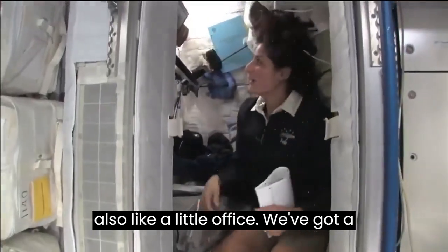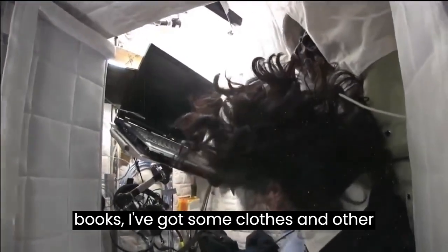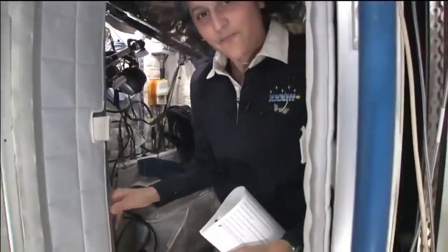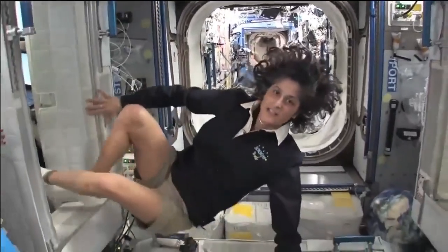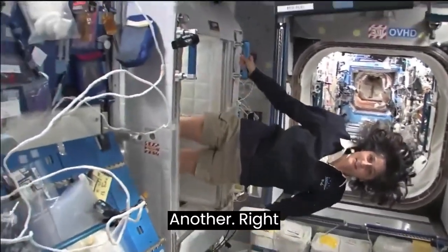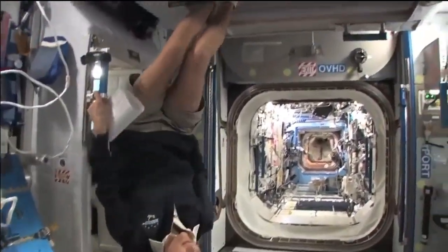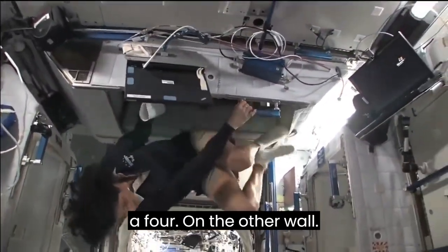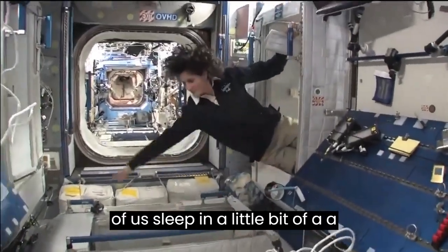The sleep station is also like a little office. We've got a computer in here, a couple little toys, some books, clothes and other things that make it sort of like home. I'm coming out. That's one sleep station. This one's another right here. There's one on the ceiling right here, and then a fourth on the other wall. So all of us sleep in a little bit of a circle.